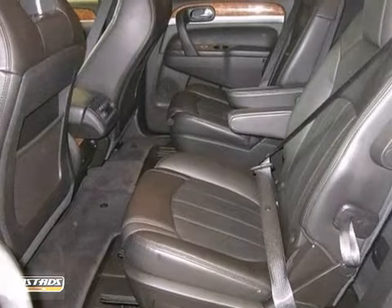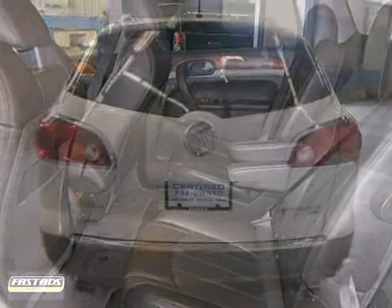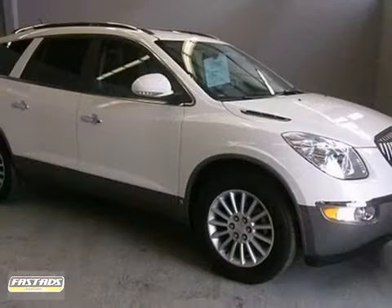Crisp graphics, genuine wood trim and nice leather. The seats are comfortable and it's been treated with kid gloves, and it shows.